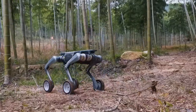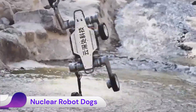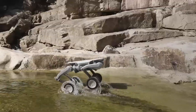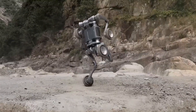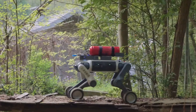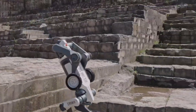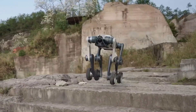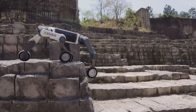China has recently showcased advanced robotic dogs in military exercises, sparking discussions about their capabilities and implications. These quadrupedal robots, developed by Chinese company Unitree Robotics, have been equipped with firearms and demonstrated in joint drills with Cambodia. In one exercise, a robot dog carrying an assault rifle led an assault on a building, highlighting its potential role in urban combat scenarios.